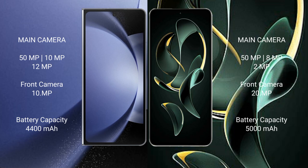The Samsung Galaxy Z Fold 6 features a triple rear camera setup with a 50MP main lens plus 10MP and 12MP sensors, and a 12MP front camera.